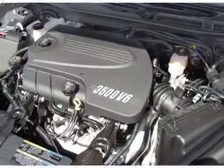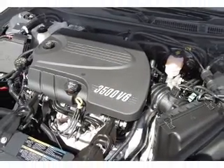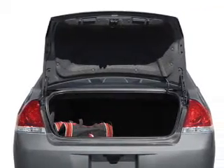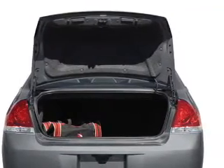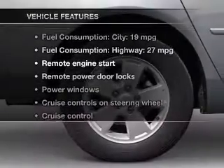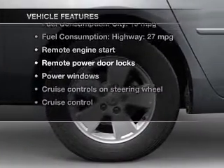A premium sound system is just one of the benefits of owning this vehicle. Anti-lock brakes help you bring your vehicle to a safe stop. Heated seats make cold-weather driving more endurable. And with these notable features, you won't want to miss out on the opportunity to own this amazing ride.